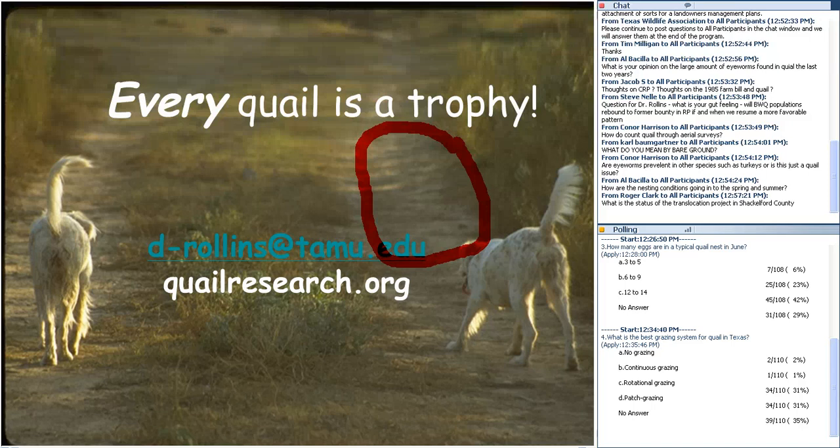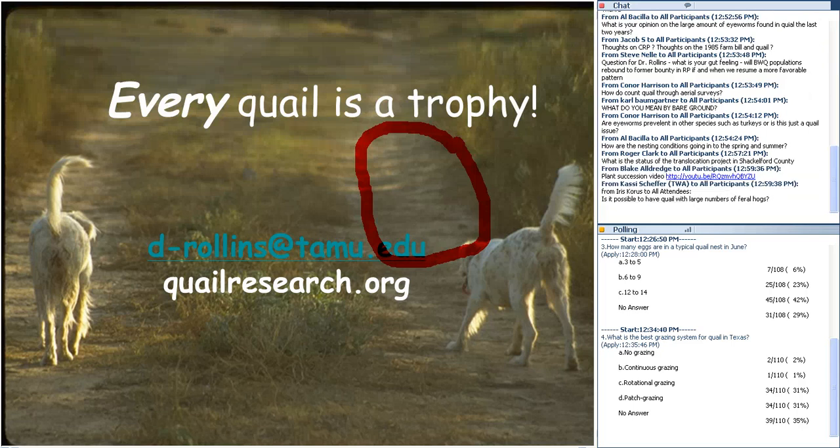A related finding: we had a number of dead quail diagnosed as trauma from flying into something, and we think that may be related to the eye worms. Regarding nesting conditions going into spring and summer — anywhere from fair to terrible depending on your situation. If you've had heavy cattle pressure or desert termite activity, your nesting cover is likely poor. If lightly grazed or ungrazed over the last year, hopefully you have enough nesting cover. Early nests in June are especially critical — we make or break a quail hatch with that June hatch.